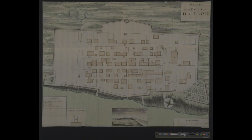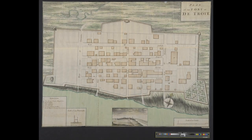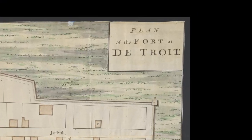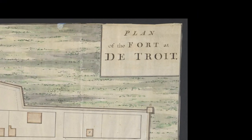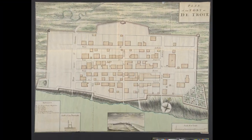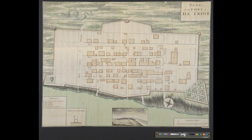The Clements Library is pleased to announce the acquisition of a previously unattainable map that marks an important moment in the history of the Great Lakes region in particular and American history in general. This plan of the fort at Detroit was drawn by military surveyor and map draftsman William Brazier for General Geoffrey Amherst, the British commander of North America during the French and Indian War.